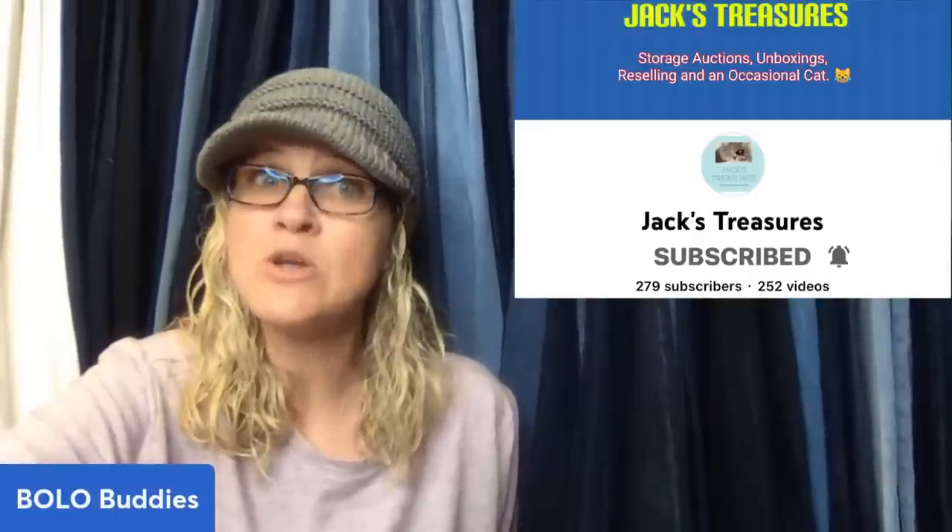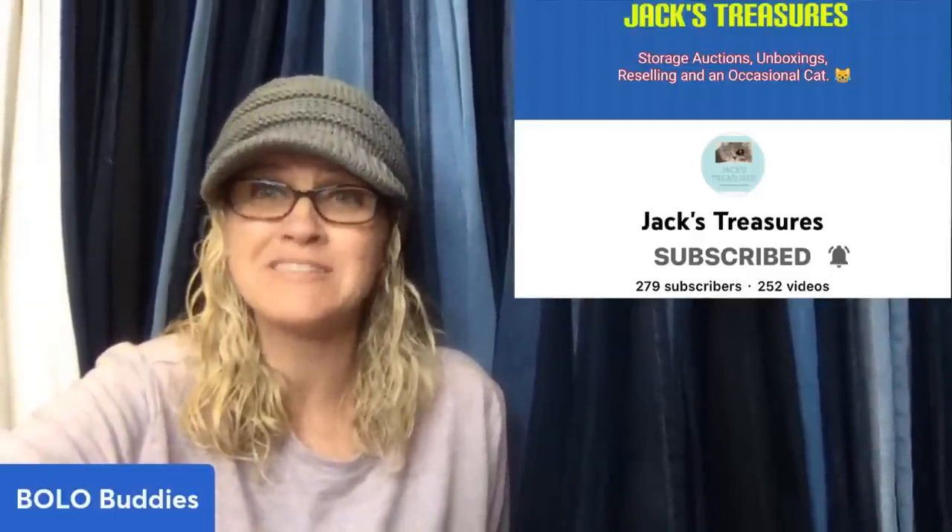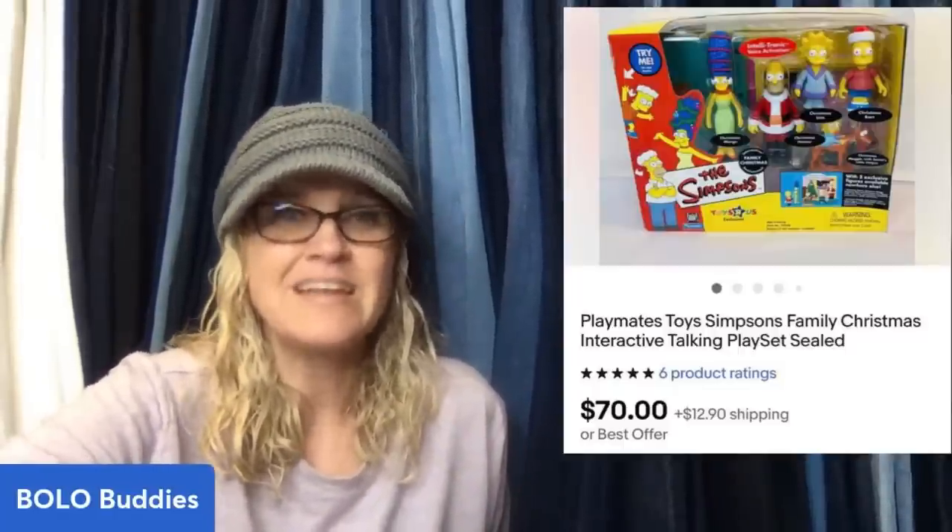This next one comes from Jack's Treasures — they have a YouTube channel and also a TikTok. This was part of one of the huge vintage toy hauls from a private pick. Guesstimating they paid about $2 for each item. Sold on eBay through the global shipping program — it is a Playmates toy Simpsons family Christmas interacting talking playset. Definitely a bolo, $70 plus shipping.